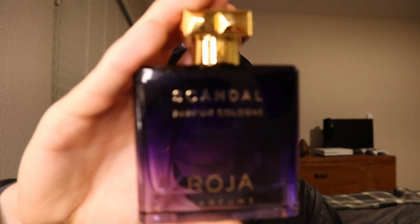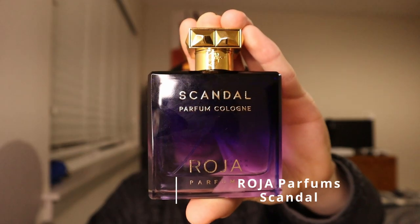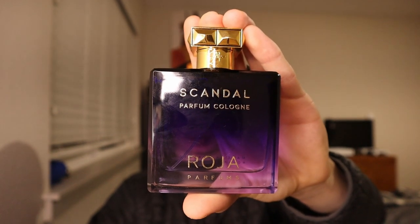The fragrance at the number two spot smells extremely gentlemanly. It's sophisticated, it screams class, and this is an absolute treat for me when I go to pull this thing out and wear it. I think it's one of the best fragrances from this brand. It's from Roja Parfums and it's called Scandal — the Parfum Cologne version. This fragrance has notes of citruses, lavender, green herbs, oak moss, and ambergris among a ton of other notes.